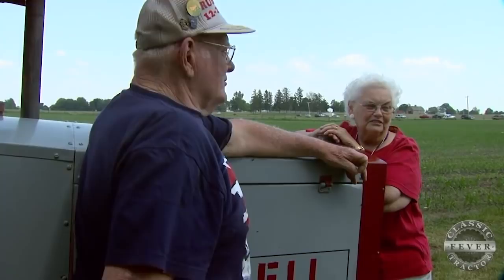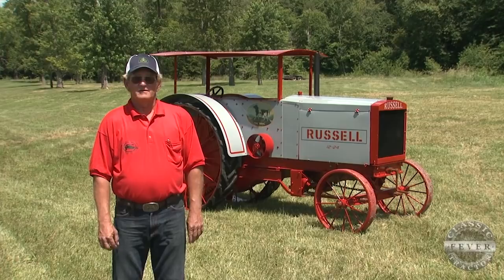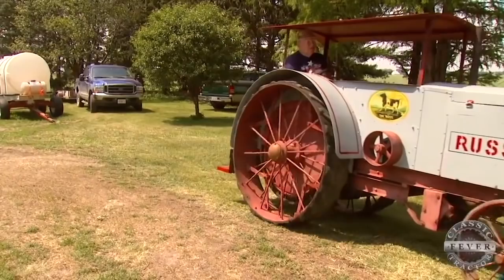My grandfather found it on a sale and knew that it was something very rare. But back in the days when they found it, the money was a little bit short. So a buddy of his purchased it, told him that when the crop came in that fall, he would be back to get the tractor. And in the fall of '69, he purchased the tractor back and started restoring it the first time.